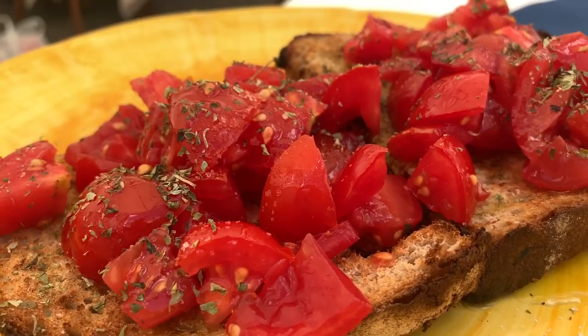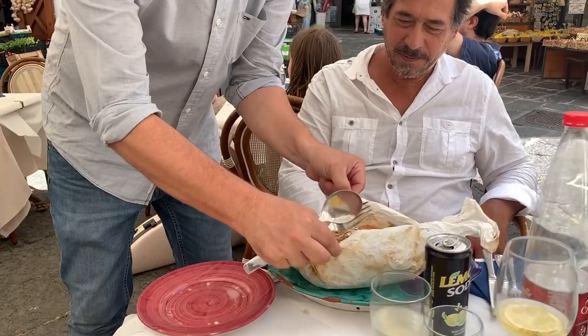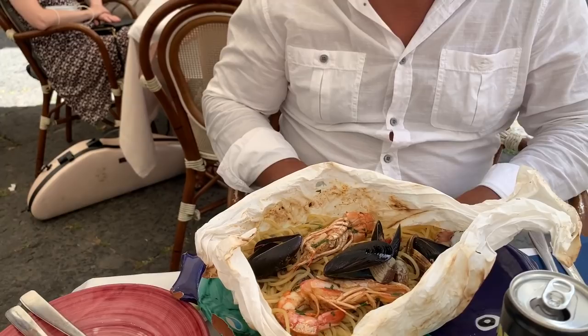We are starting off with a simple bruschetta. Always good, you can't go wrong with that. Look what has just arrived — and this is just a starter. And this is spaghetti — spaghetti al cartoccio, which just means wrapped in paper.